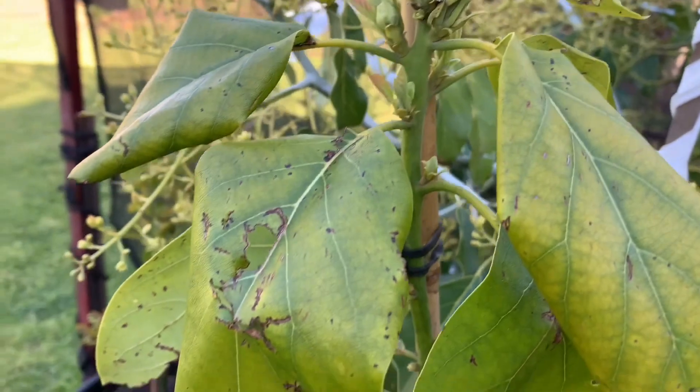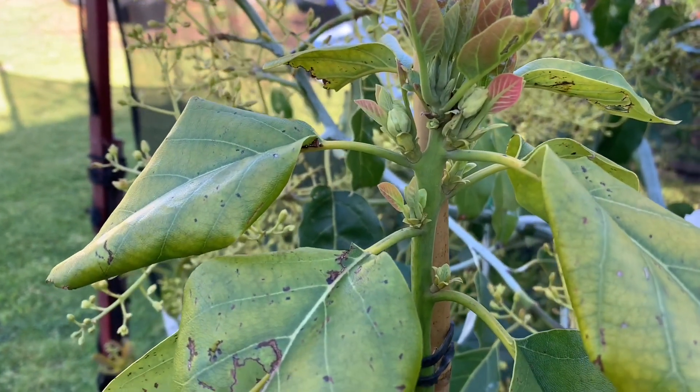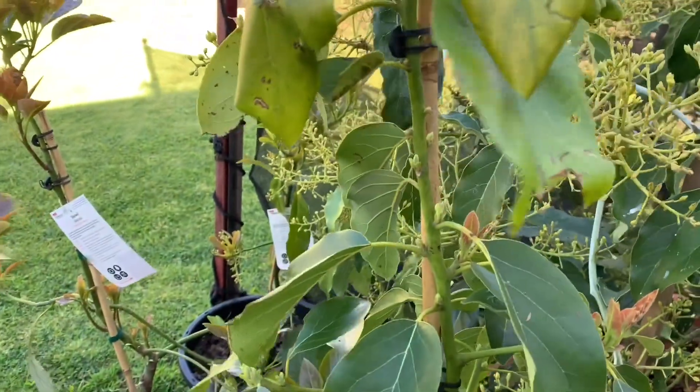That's why the leaves on the top are getting yellow - you know why? Because they're getting flower. And look, this one has no flower but stays very green. So this is my lovely Chocolate avocado.